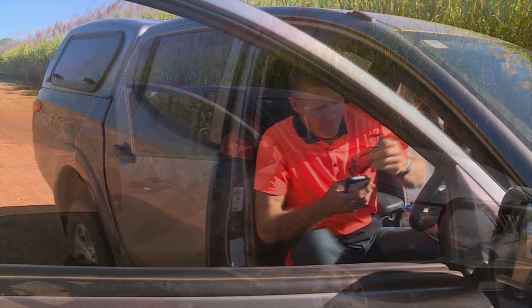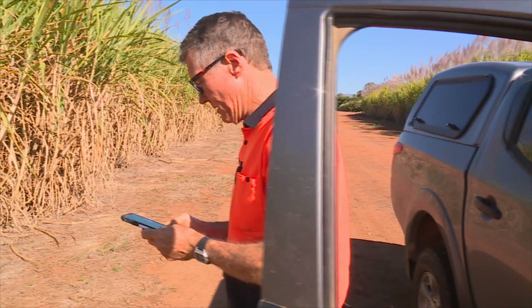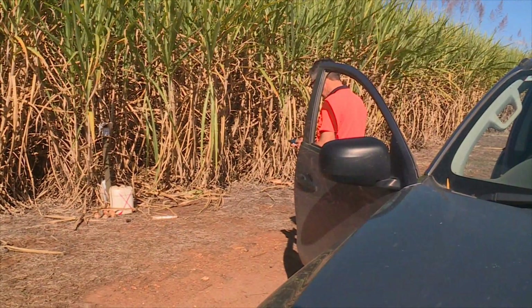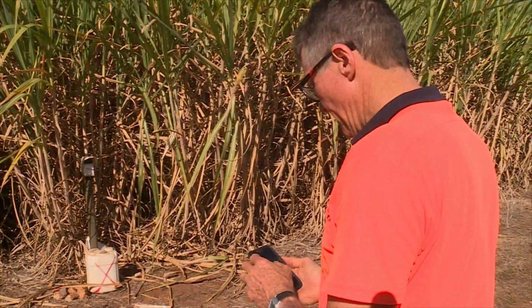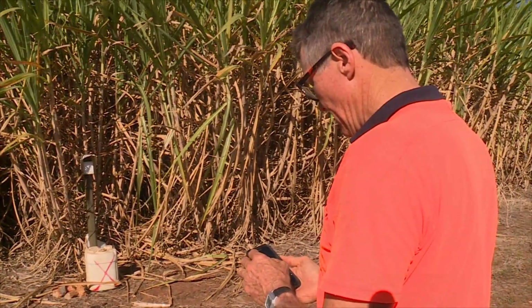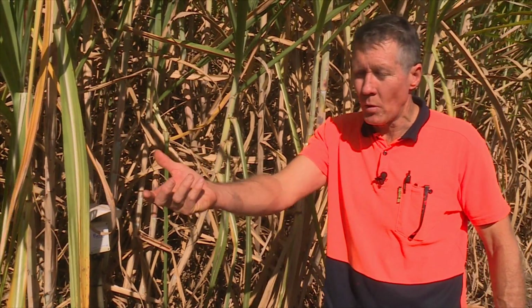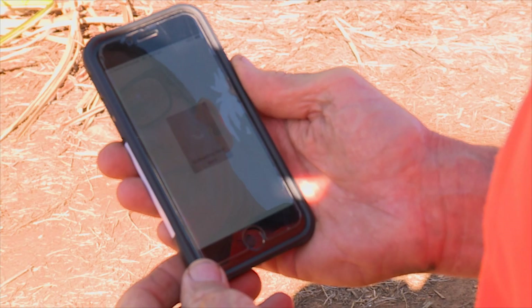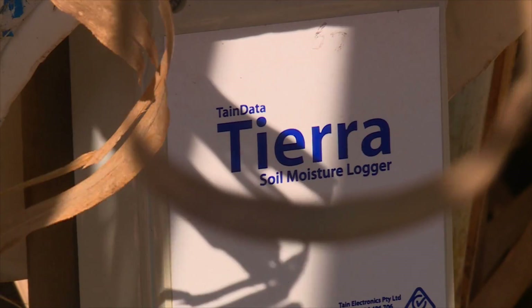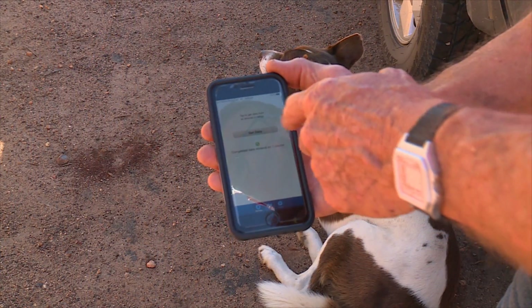Today he's using a new wireless Bluetooth system which Cane Growers has helped set up across the district. It's as easy as stopping the vehicle alongside a data logger on the edge of the cane field. You don't even have to get out of the vehicle — just hold the phone out the window, point it at the logger, as long as you're within 15 to 20 metres. The phone will connect wirelessly to the logger and once it's identified the logger it will commence the download procedure.